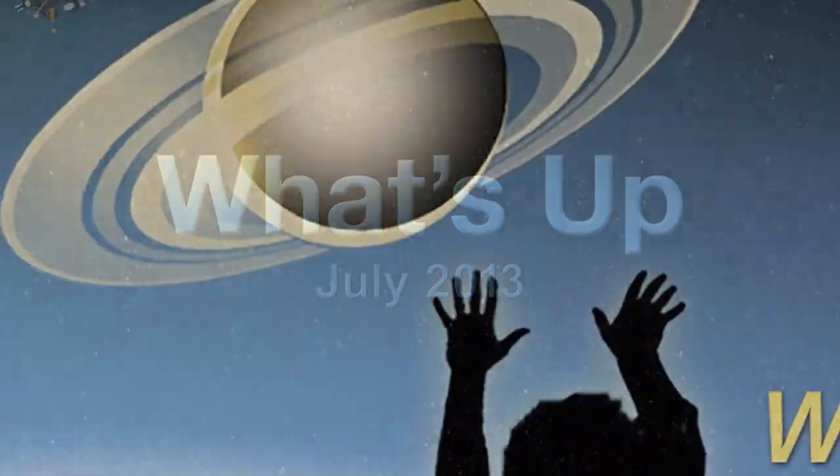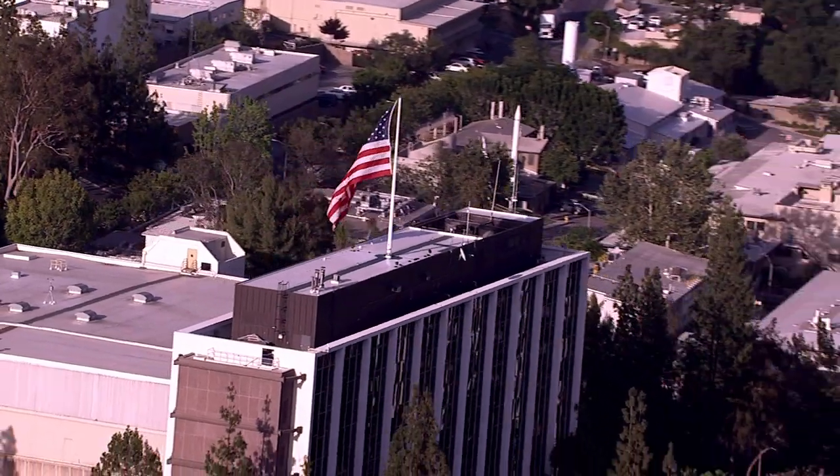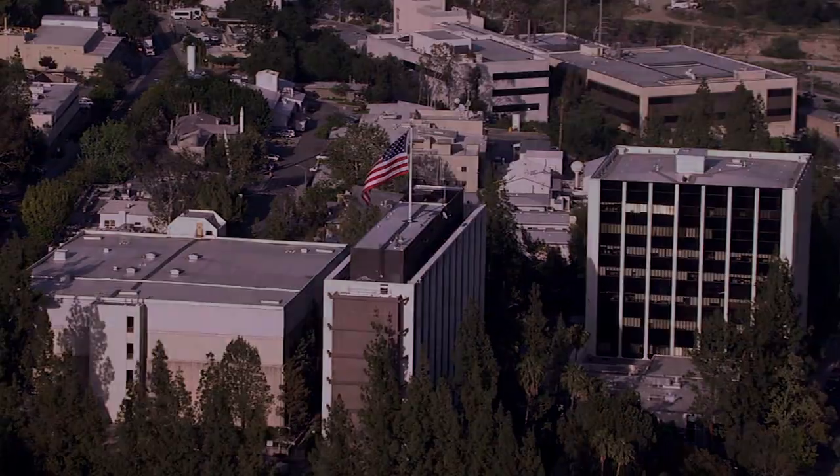What's up for July? Wave at Saturn as the Cassini spacecraft takes a picture of Earth. Hello and welcome. I'm Jane Houston Jones from NASA's Jet Propulsion Laboratory in Pasadena, California.